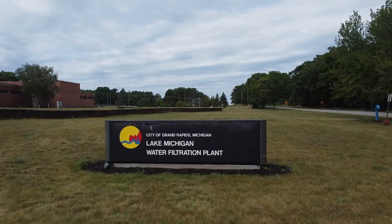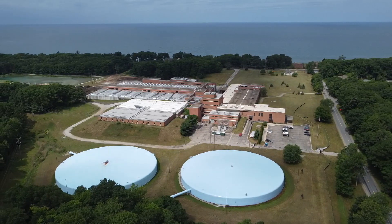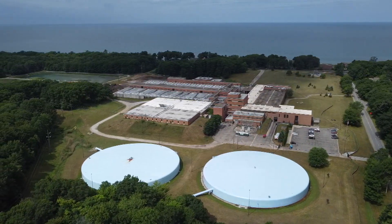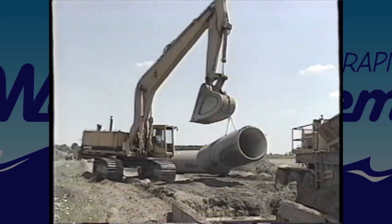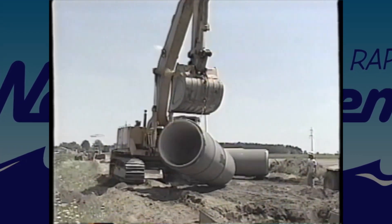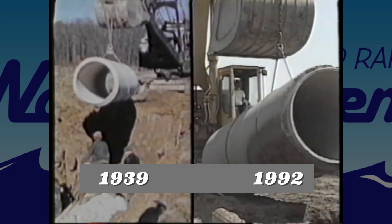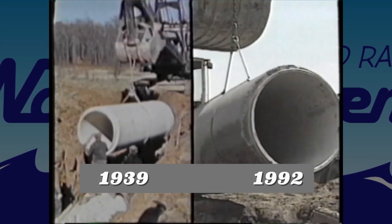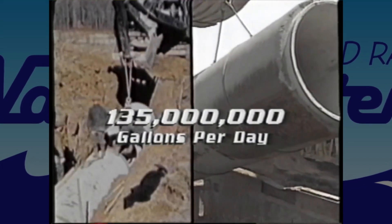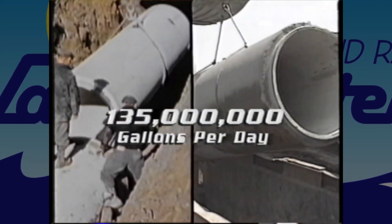In 1962, the Lake Michigan Filtration Plant was built in Grand Haven Township. When the city began to move its treatment operations to this new location, it gave the city a capacity of 60 million gallons per day. In 1992, the city officially moved all of its treatment operations to the Lake Michigan Filtration Plant after it was expanded to the treatment capacity of 135 million gallons per day.